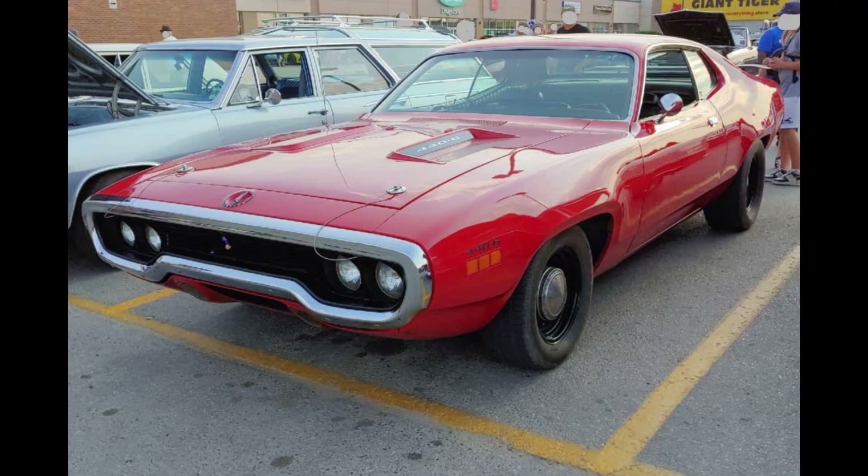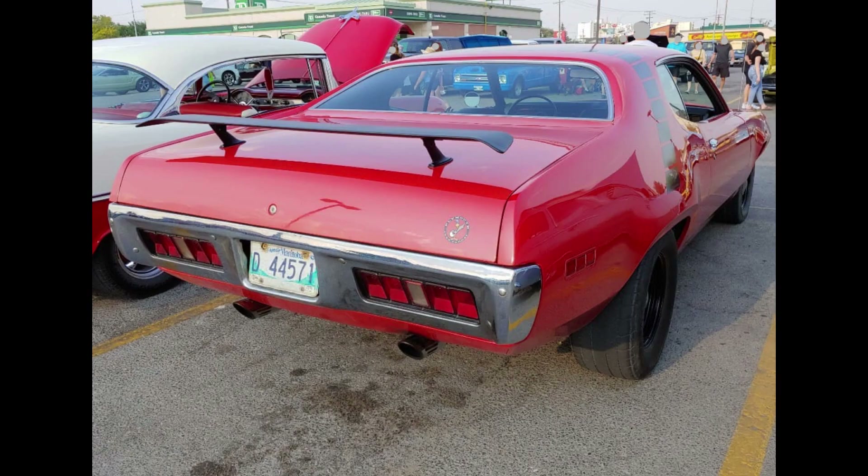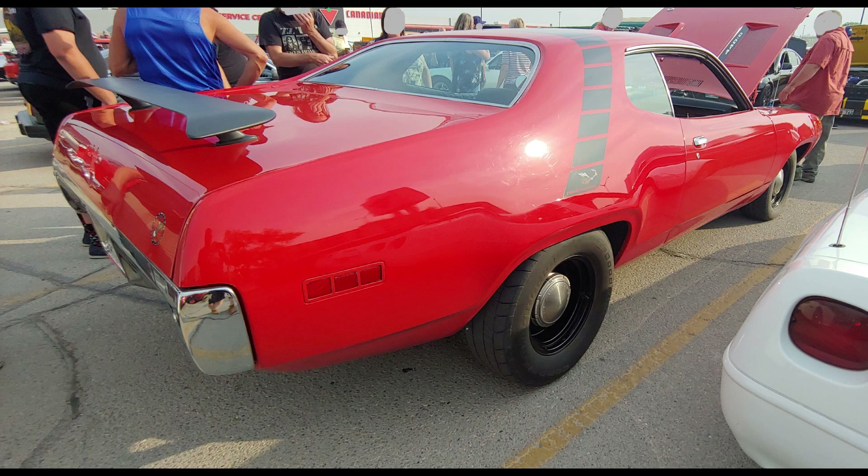I have a real treat to share with you today: a 1971 Road Runner equipped with the 440 six-barrel and a 4-speed. This Road Runner is definitely a rare car and was ordered by someone who wanted to go fast. How rare is it? Well, only 246 Road Runners were ordered with the V-code, and of that number only 137 were 4-speeds.